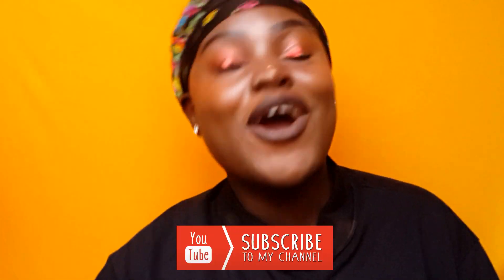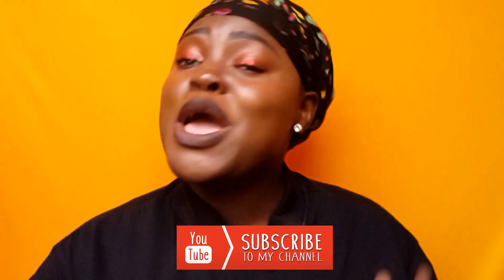Hello everybody, welcome back to my YouTube channel. My name is Samantha and welcome to my world. If you are new here, please make sure you tap that subscribe button right down below and click the bell button. If you are a returning subscriber, welcome back to Mama's World.